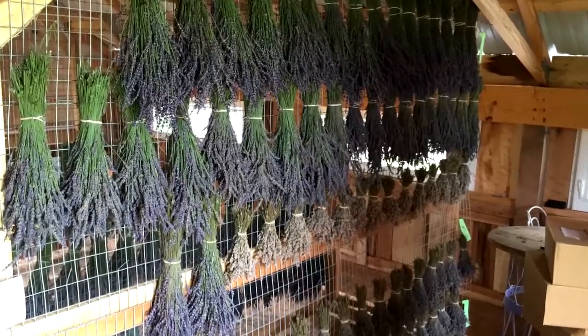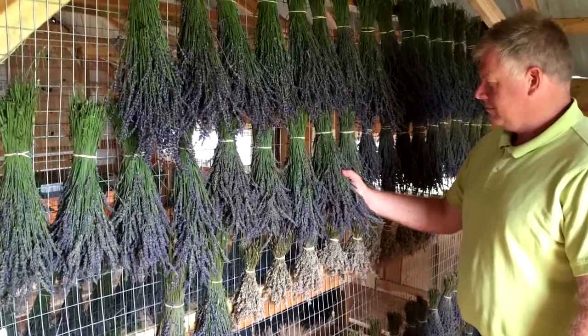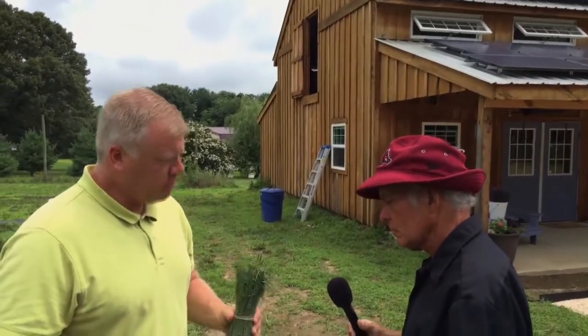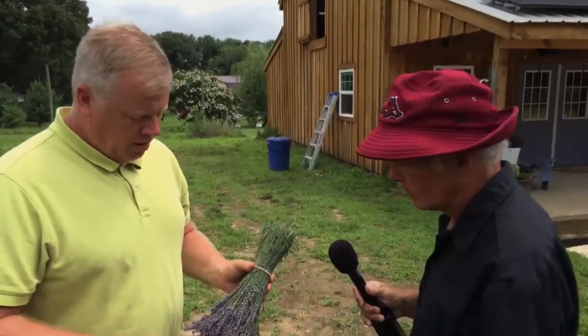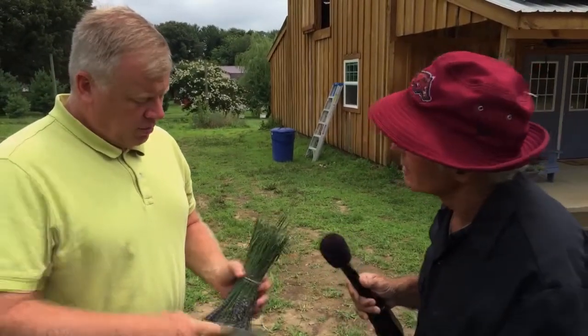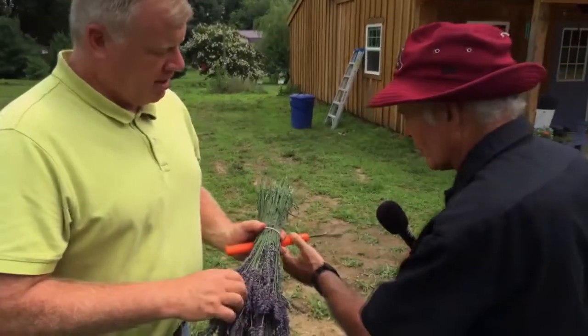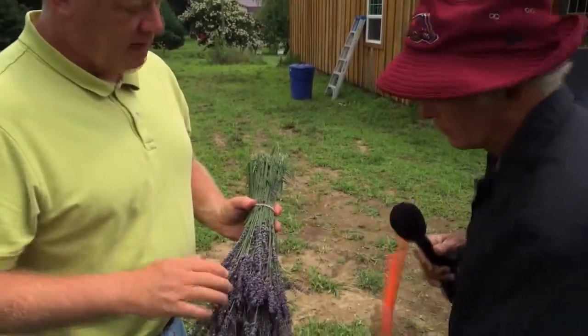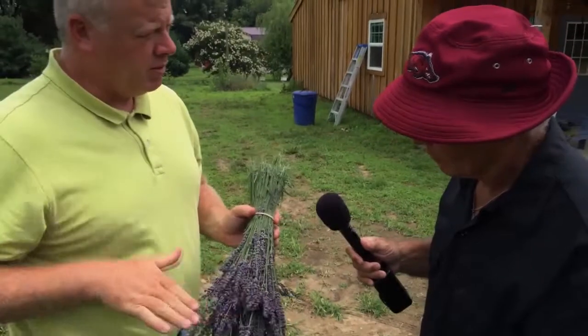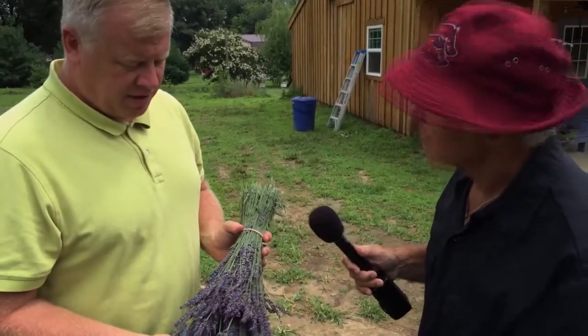Once it's upstairs in the drying area, it'll be dry in about four to six weeks. We've got racks set up and they hang up there. Then we harvest all the buds off — we do it a couple of different ways: we've got a little machine that pulls them off, or we roll the bundles so all the buds come off and then sift out.